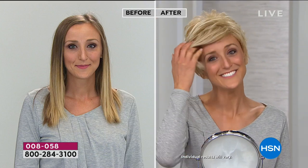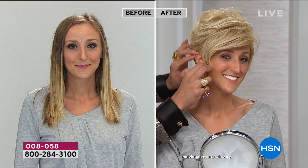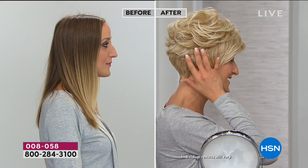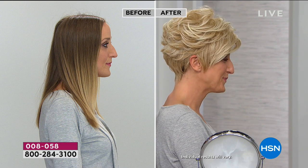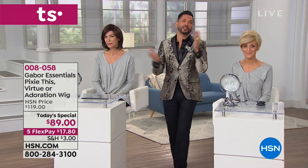You're looking at the Pixie style — it's called Pixie This. It's a little longer in the front, which I love. I like how it comes around the ears as well — it's a really fun style. And you can tuck this and still not see the construction of the wig, which is very difficult to find when you're talking about wigs.